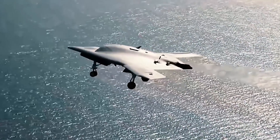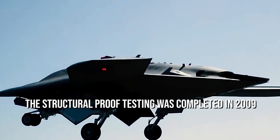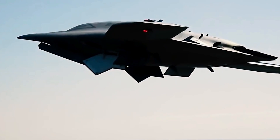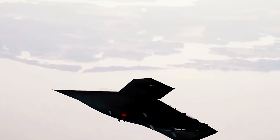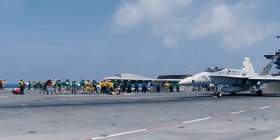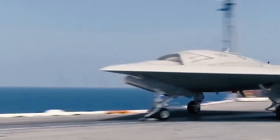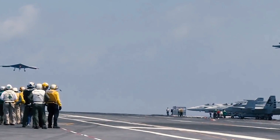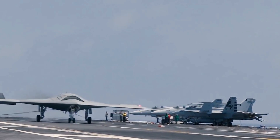The X-47B's structural proof testing was completed in 2009, after which the aircraft was navigated to Edwards Air Force Base for specific flight testing. As it was specially designed for aircraft carrier operations, it was also tested aboard the USS Harry S. Truman CVN-75 for the first time in 2012. The carrier tests included launching, operating, and recovering capabilities within a 50 nm area, and all carrier launch, recovery, and deck handling tests were completed successfully by the US naval force in 2012.